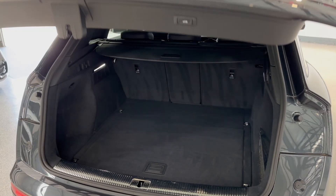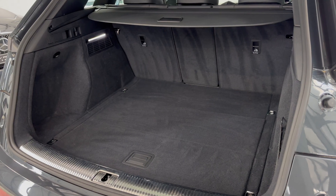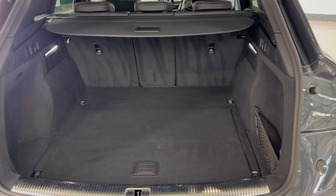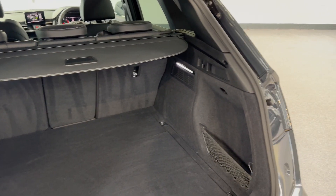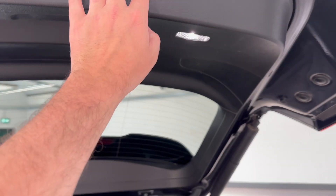It has an electrically operated tailgate. There's bags of space in the back — plenty of room if you've got children, prams, all that kind of stuff. There are also LED strip lights in the boot. It's a little feature, but having it at the back is always handy, especially at night.